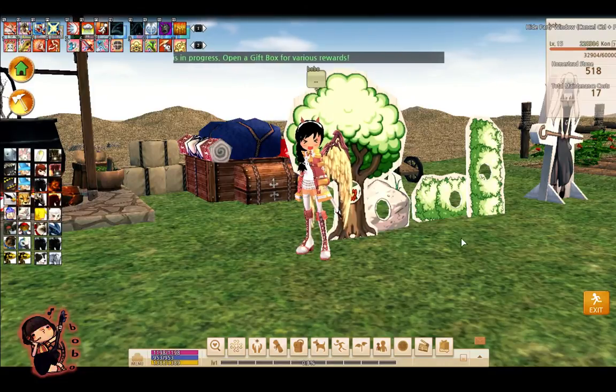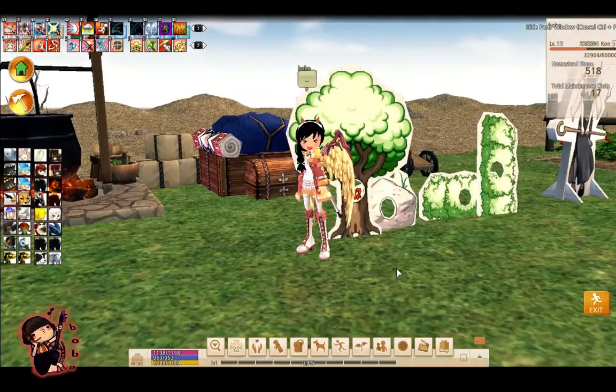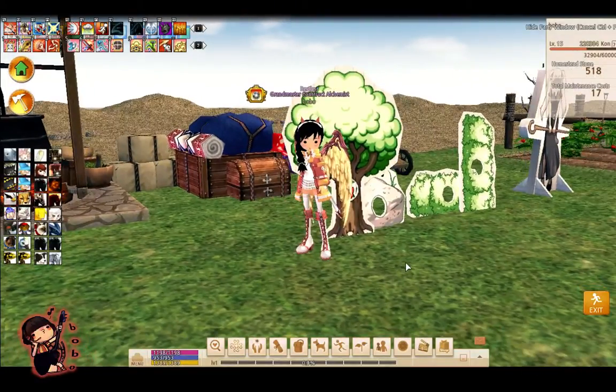Hey everyone, this is Bo from the Mario server. I'm here to do a video on NXCredit and prepaid — the moolahs. NXCredit and prepaid is an actual currency in Mabinogi that requires you to spend real money to obtain.